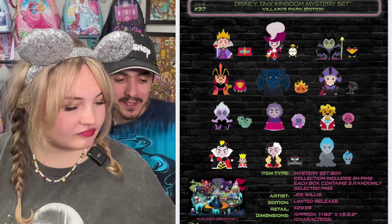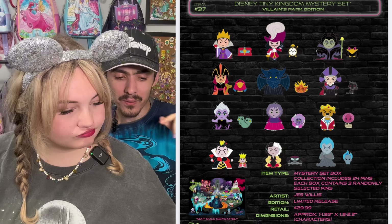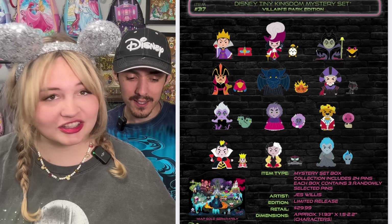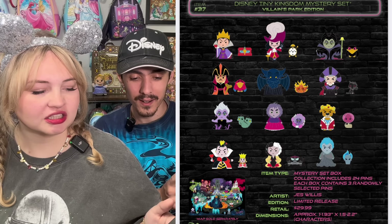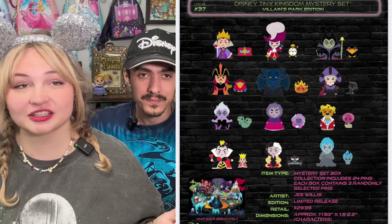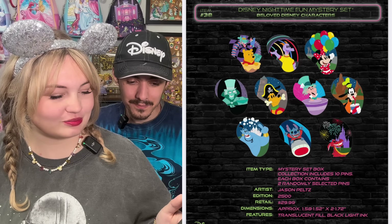It says in the mystery boxes you're going to get three pins in each mystery box. So I don't think the pairs come together — I think you have to find them separately, because it wouldn't make sense if there's three pins in there and then you get a matching pair and then something else, unless the sidekick is attached. I don't think it is. Got some Disney nighttime mystery pins — a bunch of different characters in there.